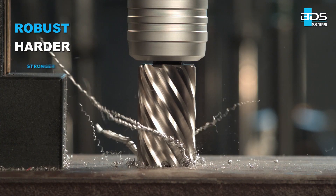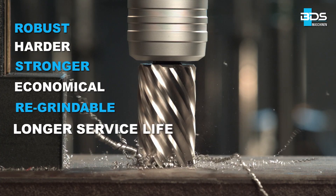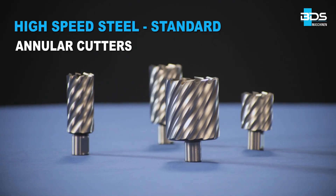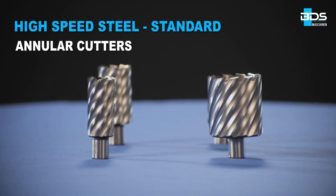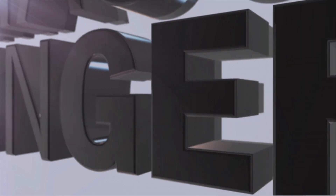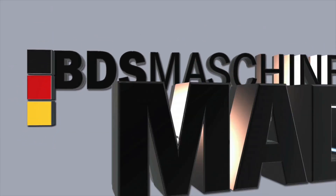Robust, harder, stronger, economical, re-grindable, longer service life — with the premium quality high speed steel standard annular cutters from BDS Maschinen, made in Germany.